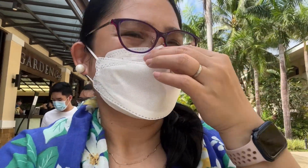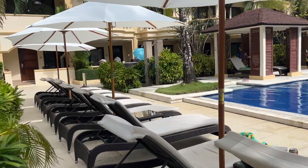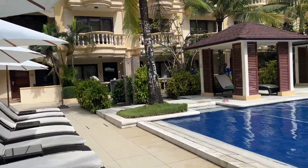Hey guys, we're just going to eat breakfast and then do a resort tour. This is how refreshing it looks and feels here at the resort.